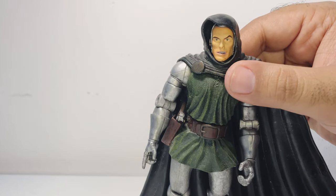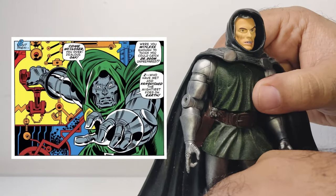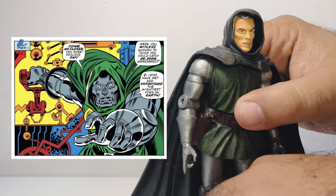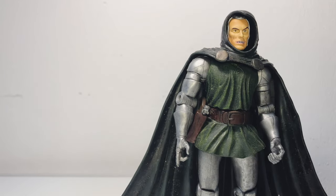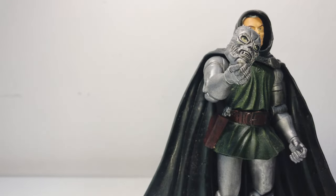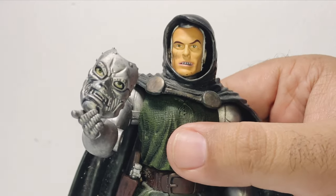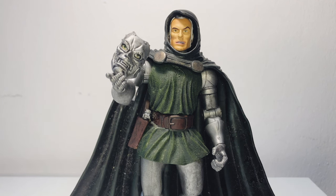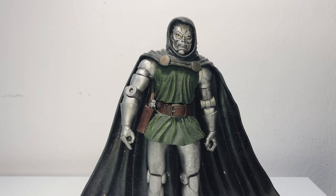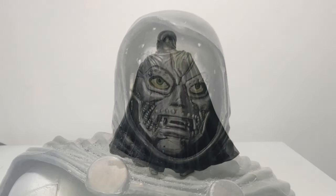John Buscema's interpretation of Dr. Doom also had a significant impact on the character's visual representation. His style was known for its realism, fluidity, and attention to anatomy, which are reflected in the Toy Biz figure. Buscema's art brought more realistic proportions to the characters, and the figure embodies this with its well-balanced design and realistic body proportions that align with Buscema's portrayal of a physically imposing Dr. Doom. Buscema often added subtle details to his characters to convey emotions and personality, and the figure reflects this through careful sculpting of Doom's facial expressions and body language, capturing the brooding and calculating nature of the character.